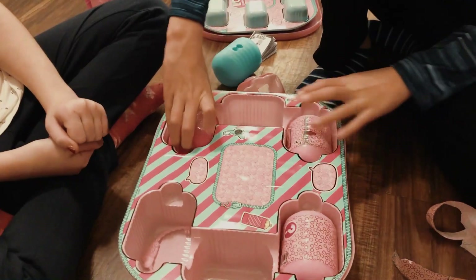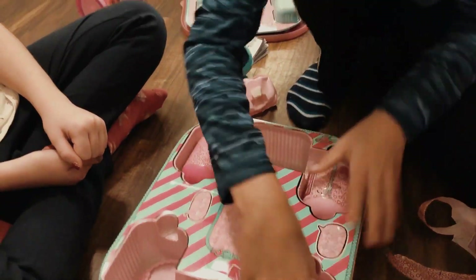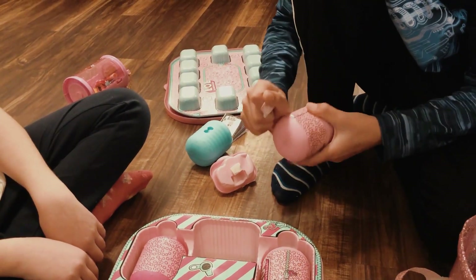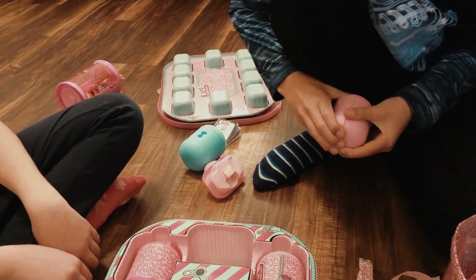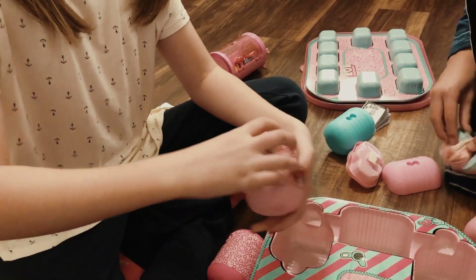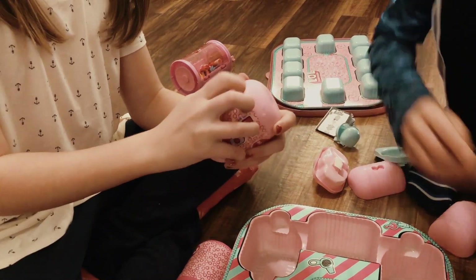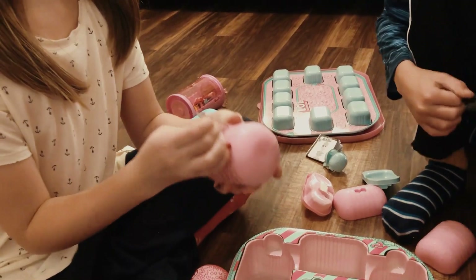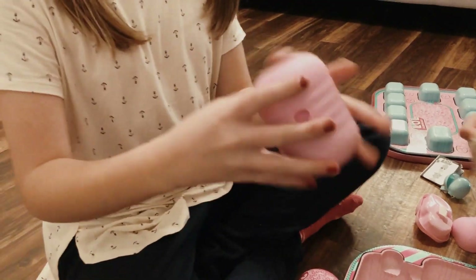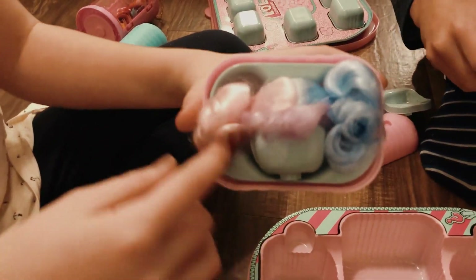I'm going to open that one. That is soft. It says to open this side again, so let's start. I finally got it, let's open it up. So now I'm going to start opening this one. Oh, look how cute that is — it's like a little curl and it's adorable.